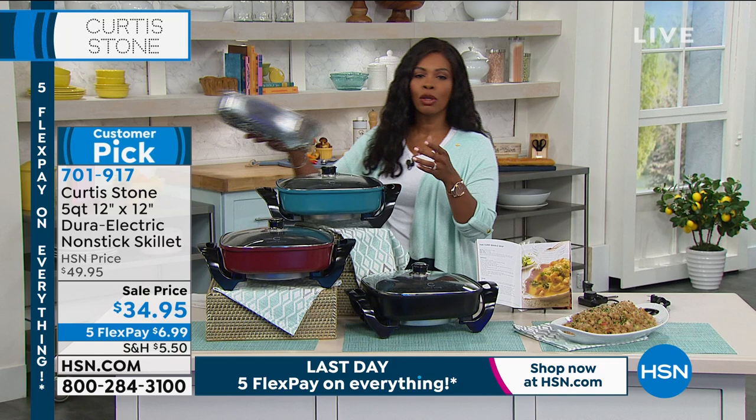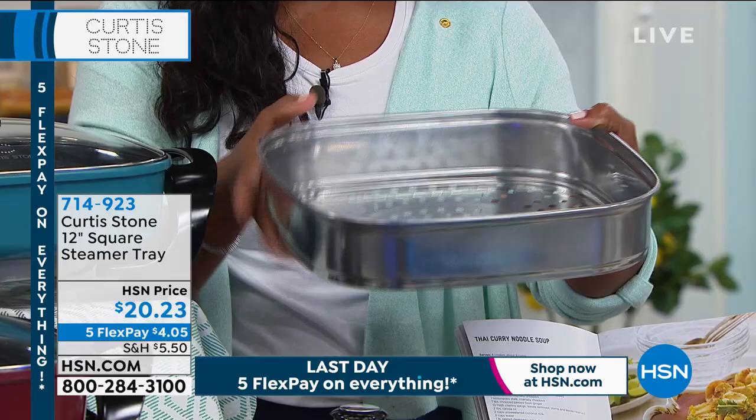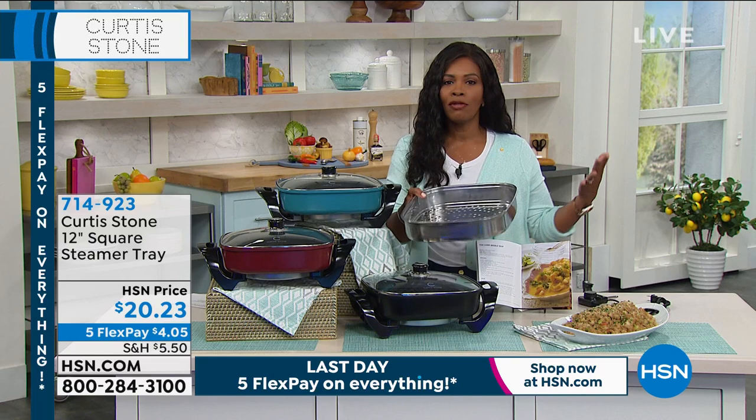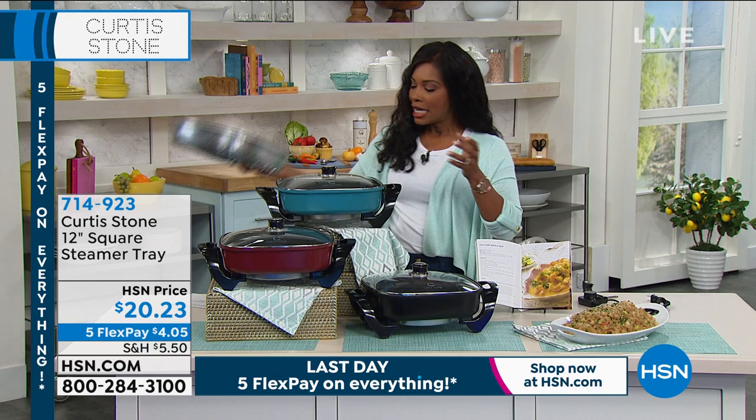A reminder: the skillet comes with the roasting pan. If you also want the steamer — made to fit perfectly inside — you can pick it up on five FlexPay of $4.05. Even if you don't steam often, having a steamer that's not a separate appliance makes it perfect. It's all part of the same system.